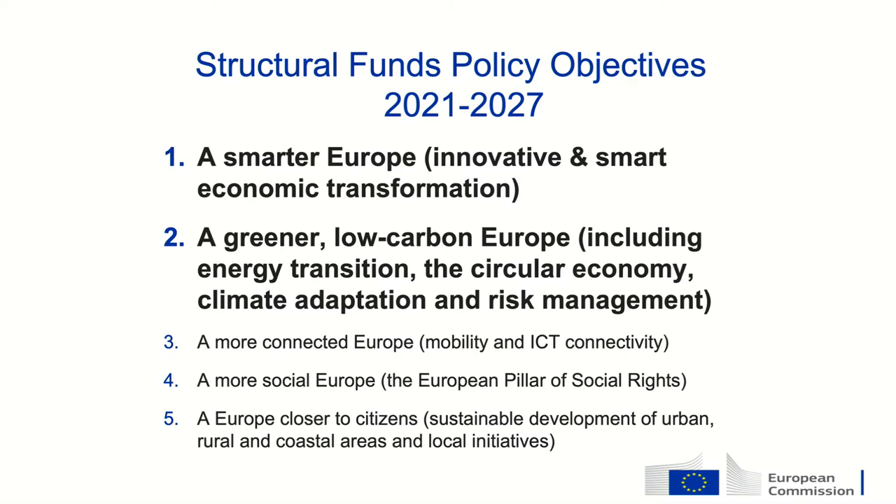There are five overall policy objectives of the structural funds. I've highlighted the two first ones: a smarter Europe and a greener Europe, because there will be a lot of focus on them in Denmark and they both have the potential to really contribute to the green transition. The first is smarter Europe — with a focus on smart specialization, meaning we should fund and help the sectors where a country has a competitive advantage. In Denmark, that is very much the green sector.